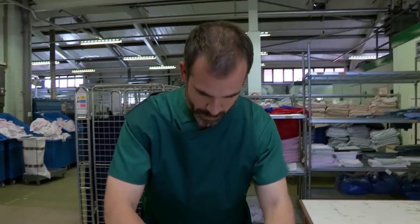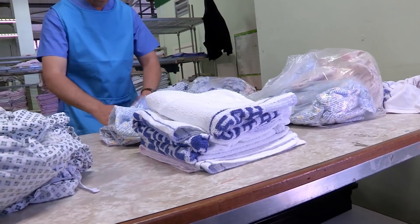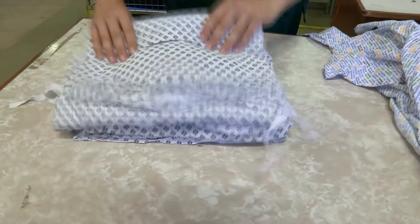Oh, that one's not folded right. There we go — see? This is how you do it. Very nice. My arms are getting tired holding everything up. Another one the wrong way round. Right, folded. Sewing next.